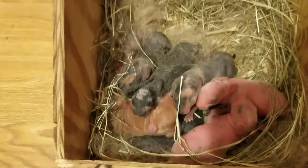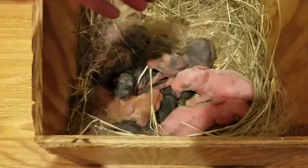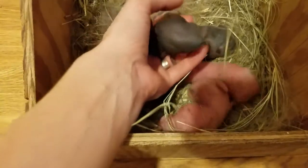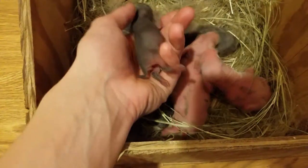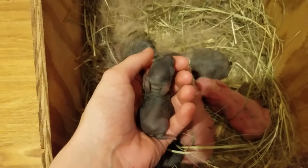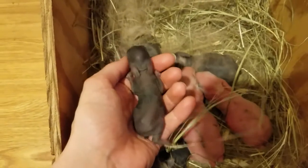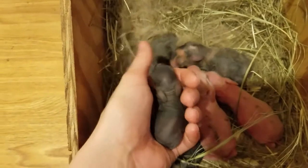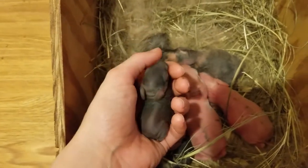I wanted to show you this tiny little baby runt, if I can find it. It looks like it's on the bottom. Oh my goodness — it looks like it is getting fed. But look how tiny it is. It's so cute, but I'm worried about it because it's so tiny.